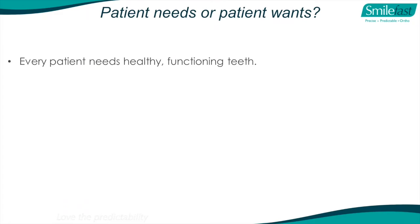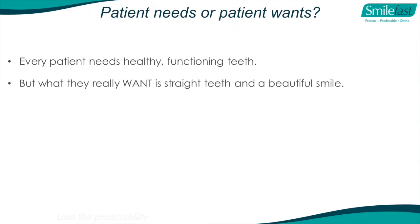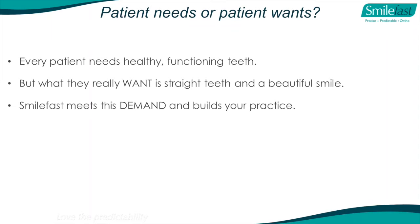We know every patient needs healthy functioning teeth, and as dentists that is our primary objective. We can't let that be a side issue. But what patients really want is straight teeth and a beautiful smile. Once you've maintained their health, that's what you provide. SmileFast meets this demand and can build your practice significantly - we have many clients who've increased their practice threefold by bringing SmileFast in.